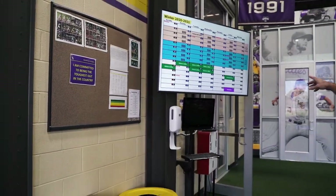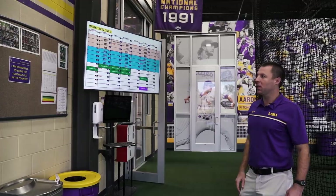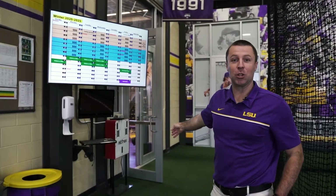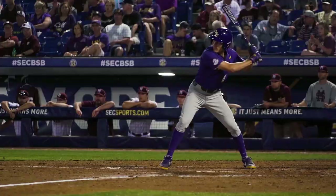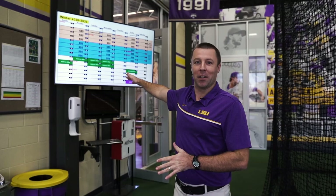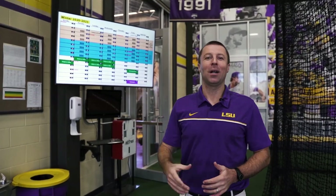Over here we have a video display board and we've got the ability to put video up. It's also something that we'll use this HitTrax machine for — get our guys a chance to make it look like they're hitting at Alex Bach Stadium and see the ball on the video monitor as it would travel, as if it were at the stadium that's right out the doors here.